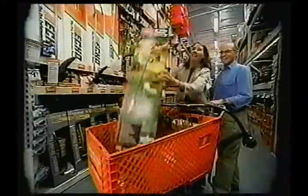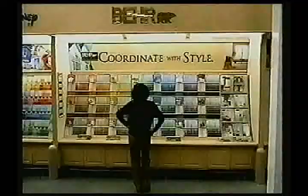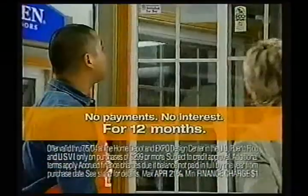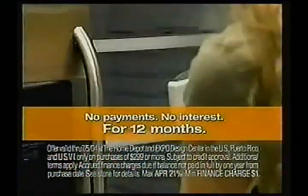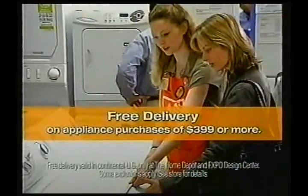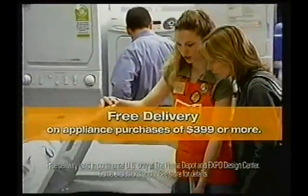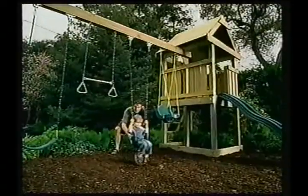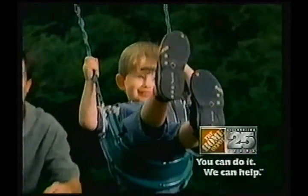You can kick off that summer project now and put off paying for it at the Home Depot — the one place with all the tools, supplies, and know-how for any project this summer. Now through July 5th, get no payments and no interest for 12 months on purchases of $299 or more store-wide with your Home Depot or Expo consumer credit card. Also right now, get free delivery on appliances. Make the most of your summer and your summer projects — only at the Home Depot. You can do it, we can help.